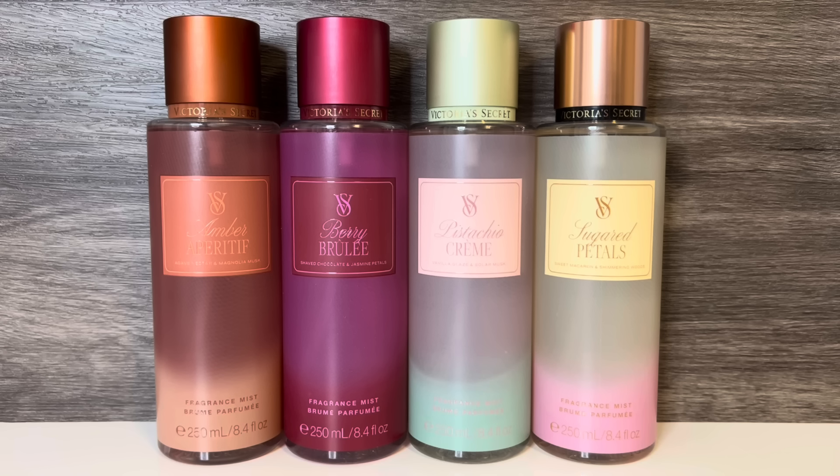As far as strength, Berry Brûlée was the weakest, and the other three were about the same. The last two felt a bit stronger, but I also liked them more, so I may have been a bit heavier-handed on the reapplication. I am so glad that this line has matching lotion so I can layer these, and I will definitely be picking up some of those, as well as backups of Sugared Petals and Pistachio Crème, next time VS has a good sale.